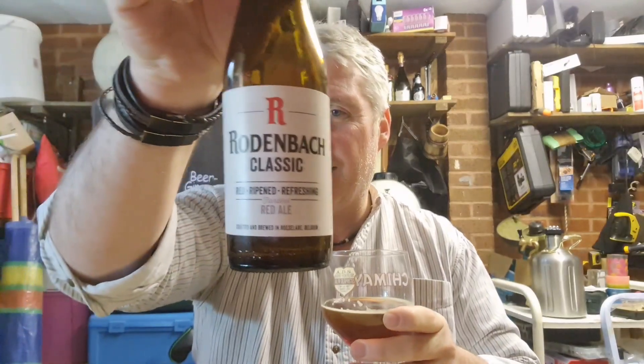Yeah, I like that. I'm going to give it a six and a half, seven. It really depends on whether you like sours, because sours are very much a like it or lump it type thing — you either like them and you're into them, or you hate them. I used to be in the hate them camp, but now I'm going to the like them camp. So that was Rodenbach Classic, Flanders Red Ale. Nice. Thanks for watching, catch you next time.